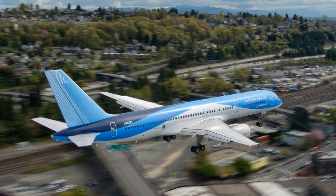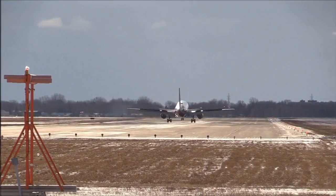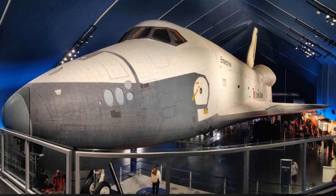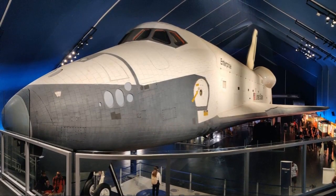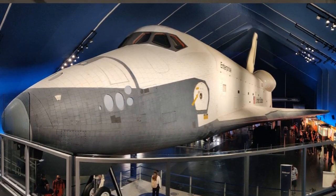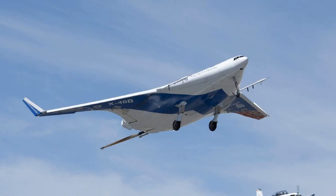Based on preliminary analysis, NASA estimates this concept could reduce fuel use and emissions by up to 30% compared to the most efficient planes flying today — a massive improvement. However, the exact performance still needs to be validated through extensive ground and flight testing. The plan is for Boeing to build the full-scale demonstrator vehicle, called the X-Plane, and conduct the first test flight in 2028.